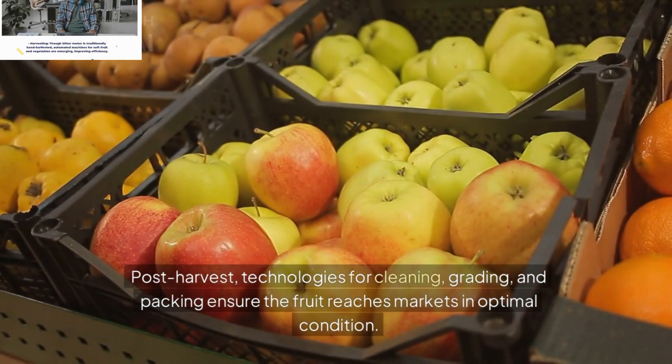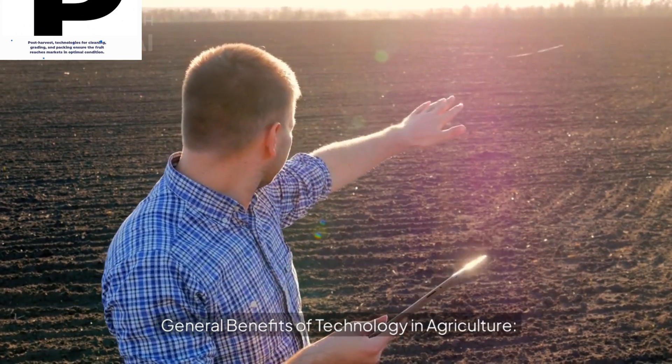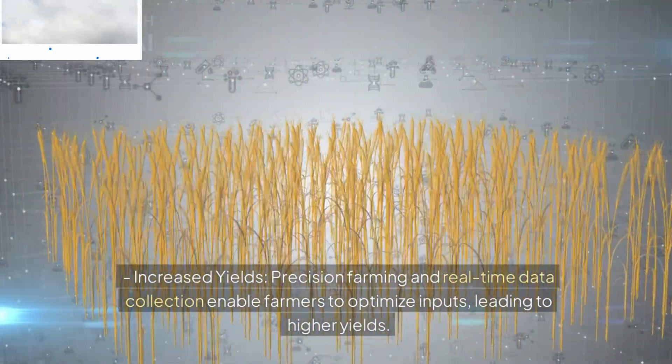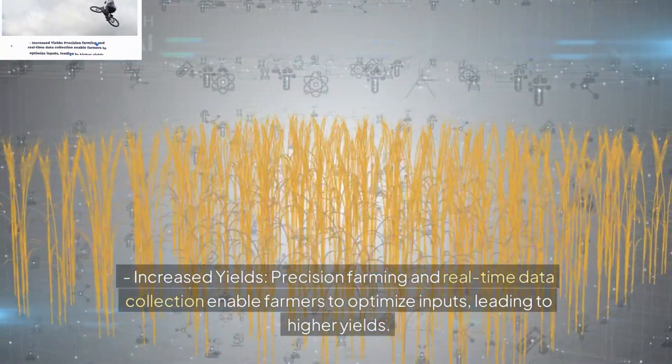General Benefits of Technology in Agriculture. Increased Yields: Precision farming and real-time data collection enable farmers to optimize inputs, leading to higher yields. Reduced Labor: Automation in planting, monitoring, and harvesting reduces the need for manual labor.